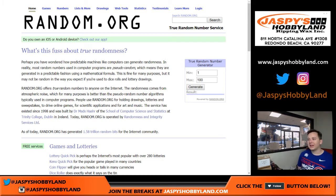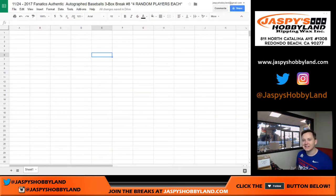How's it going everybody? First break of Black Friday. Good luck everyone. 2017 Fanatics autographed baseballs, three box break number eight. Four random players each.